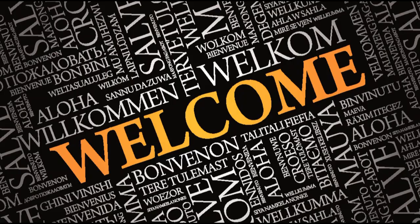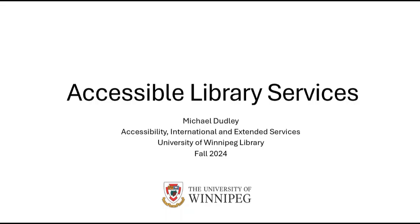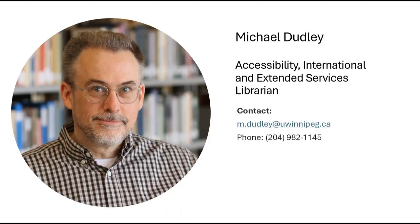Welcome to this video on Accessible Library Services at the University of Winnipeg Library. My name is Michael Dudley and I'm the Accessibility International and Extended Services Librarian.